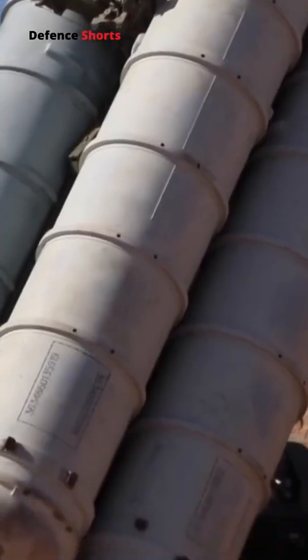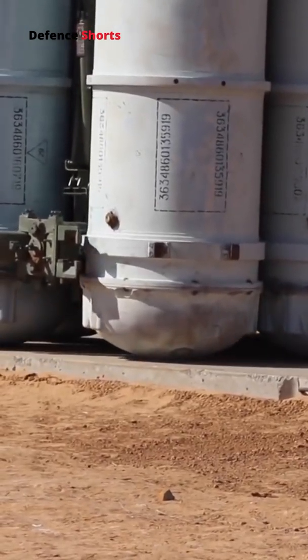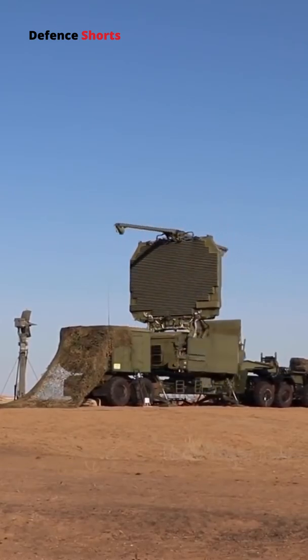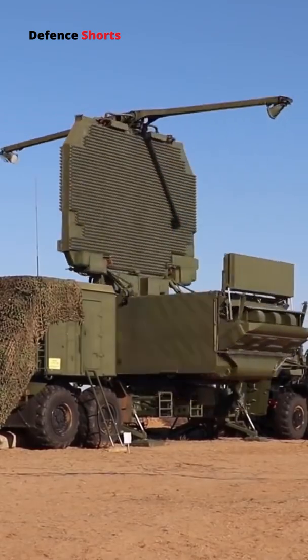The 91N6E can track an anti-stealth target at a range of 150 kilometers, a ballistic target at a range of 230 kilometers, a target with an RCS of 4 square meters at a range of 390 kilometers, and a strategic bomber-sized target at a range of 570 kilometers.